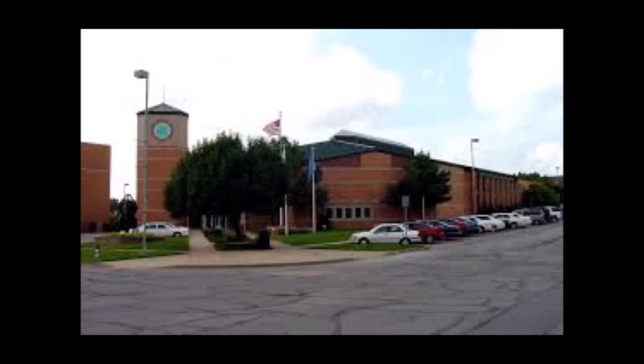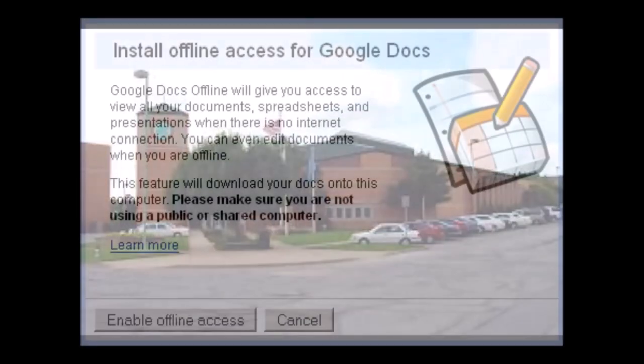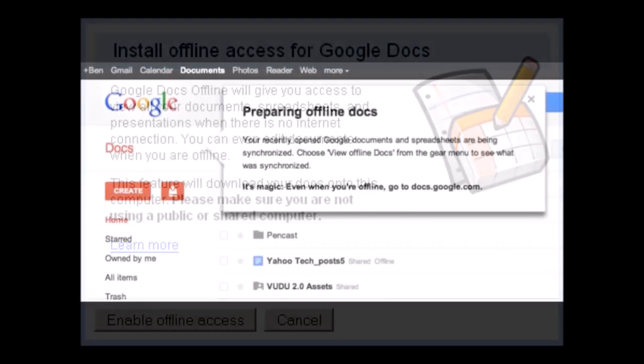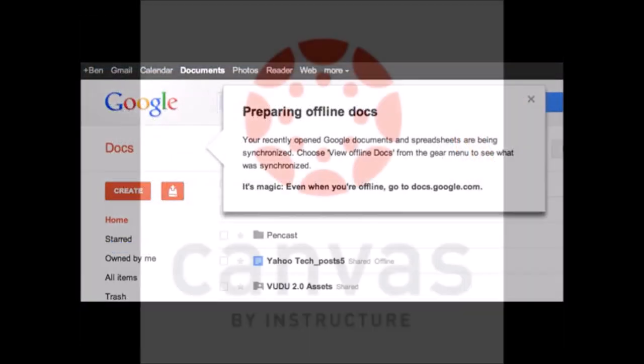We'll also be training our teachers on how to offer assignments using Google Docs. A student can download a Google Docs assignment while still at school, and later they can edit and complete the assignment even if they're completely offline.